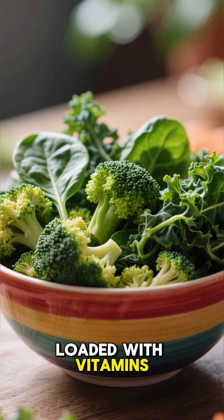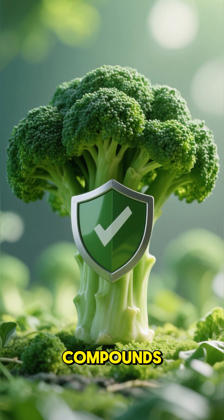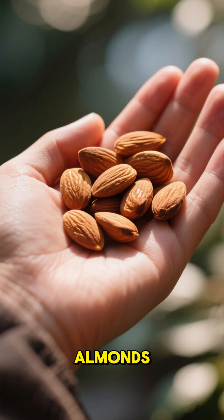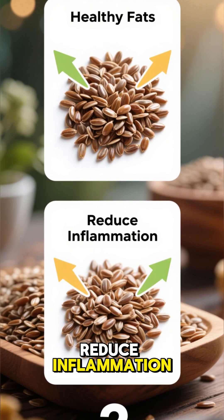Cherries in particular may help lower uric acid and reduce gout flare-ups. Three: vegetables. Broccoli, spinach, and kale are loaded with vitamins and minerals that support joint health. Cruciferous veggies like broccoli even contain compounds that may slow arthritis progression.